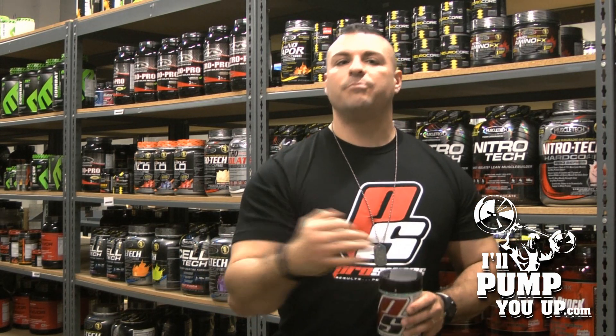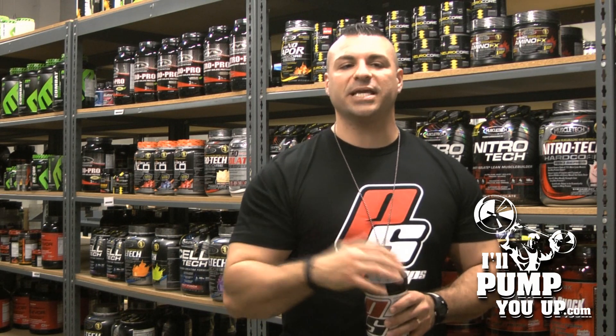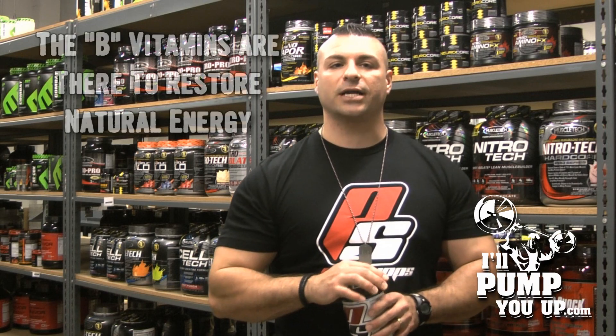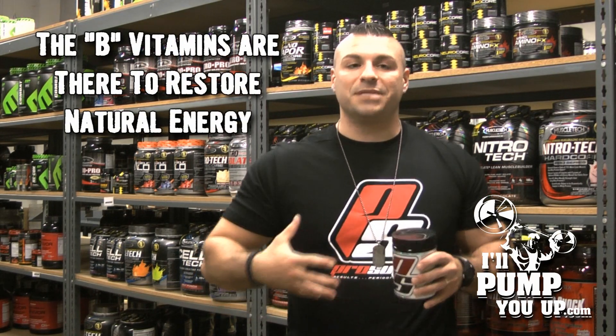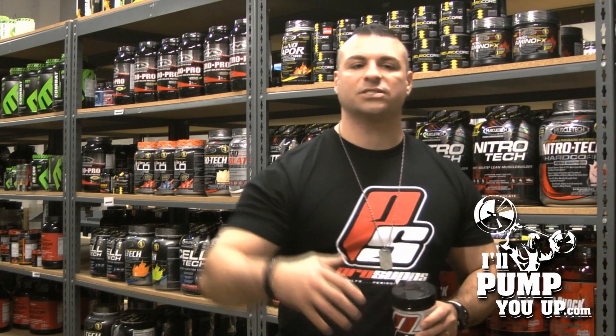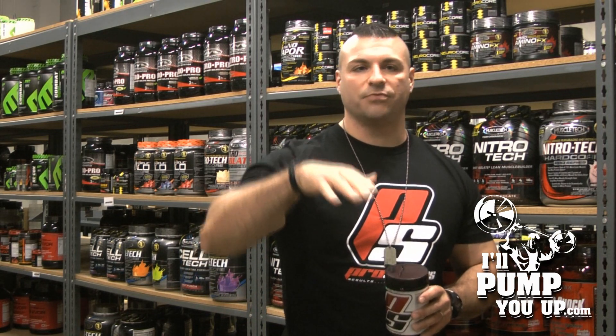Next, it's got B6 at 500% of the recommended daily allowance, about 10 milligrams. It's got B12 at 1,670%, at 100 micrograms. The B vitamins are in there to restore energy and help you out with some natural energy in the gym. Of course, it's also got electrolytes — calcium and magnesium.